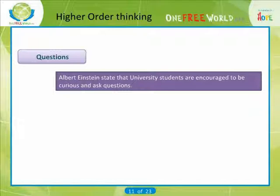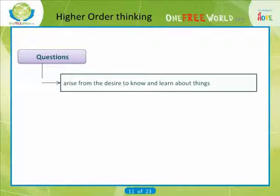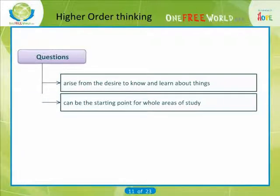Albert Einstein stated that university students are encouraged to be curious and ask questions. Asking and answering questions is at the heart of high-quality thinking. Questions naturally arise from the desire to know and learn about things. Questions may be the starting point for whole areas of study — for example, why does an apple fall to the ground, or why did the Roman Empire fall, are important questions leading to areas of study in science and history.